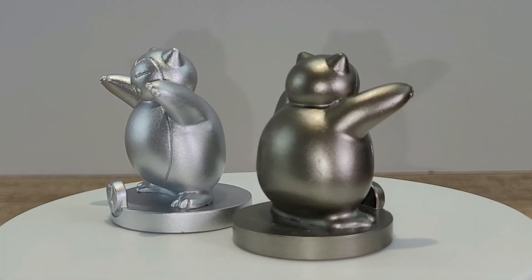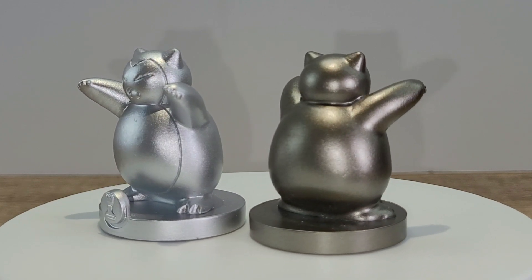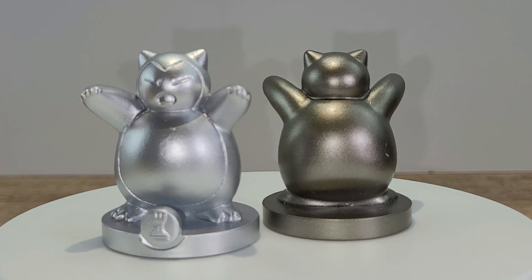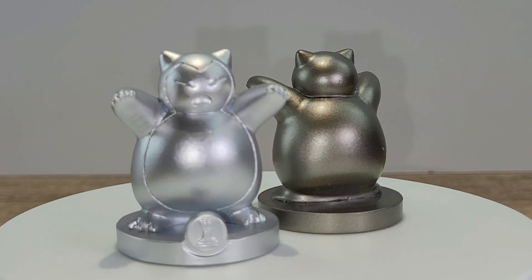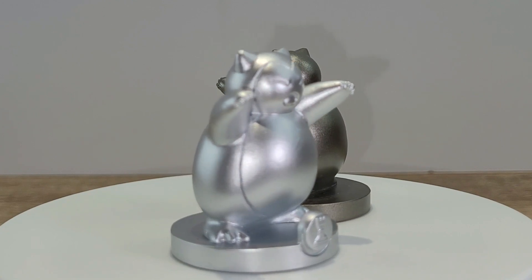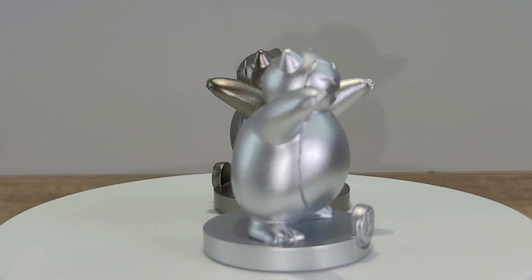Up next is Snorlax. Snorlax represents the rook. I'm not sure why they would pick that, because Snorlax is really slow. But I guess for this case I have no idea what the thought was — maybe because Snorlax is a popular Pokemon.